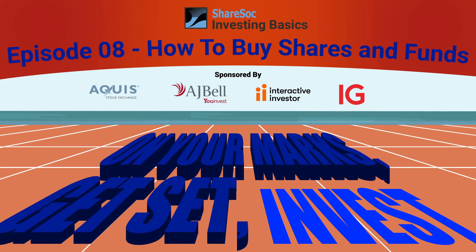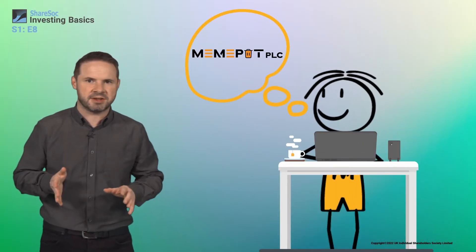On your marks, get set, invest! You've done your research, you've identified a share or a fund that you're excited about, and you've worked out how much money you want to put in.